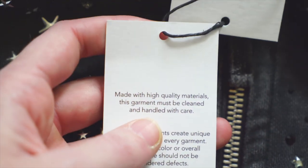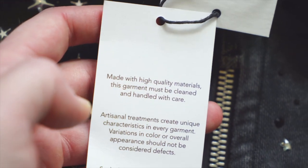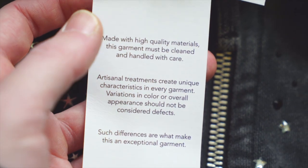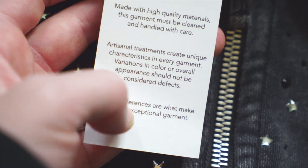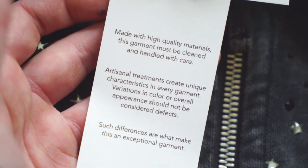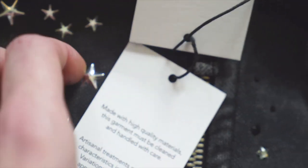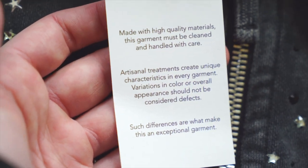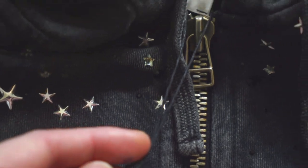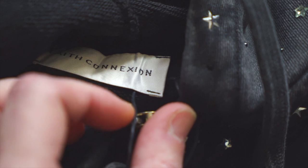Under that we get a thinner piece of white cardstock that says: 'Made with high quality materials. This garment must be cleaned and handled with care. Artisanal treatments create unique characteristics in every garment — variations in color,' and so on. Pretty much every luxury brand does something like this now — basically saying if anything looks weird or off, that's just how it should be. On the back that same text is in French, connected with a glossy black string through the bottom right corner of the brand tag.